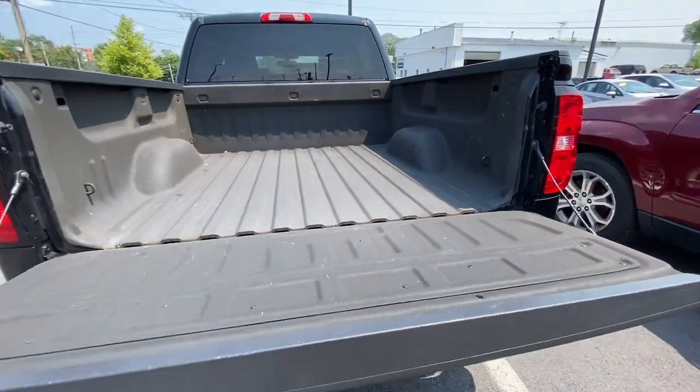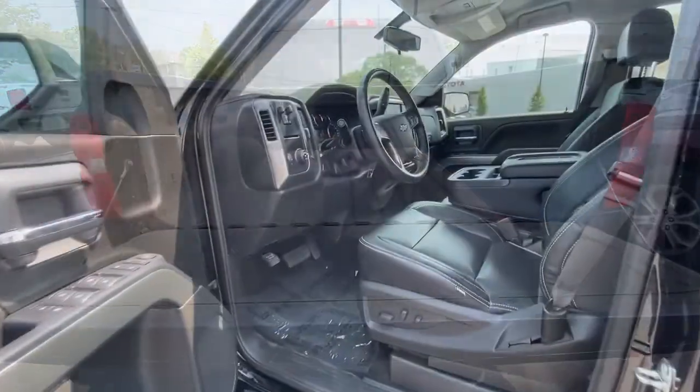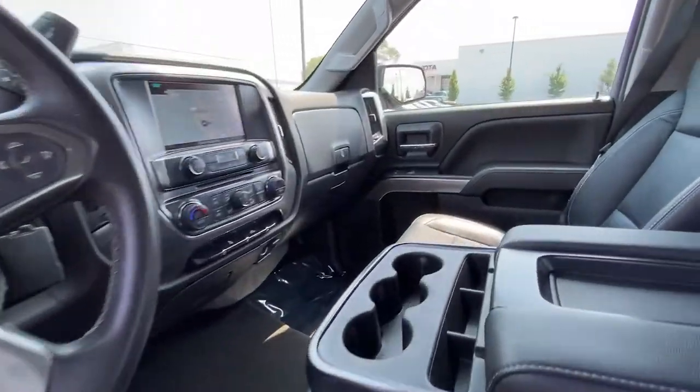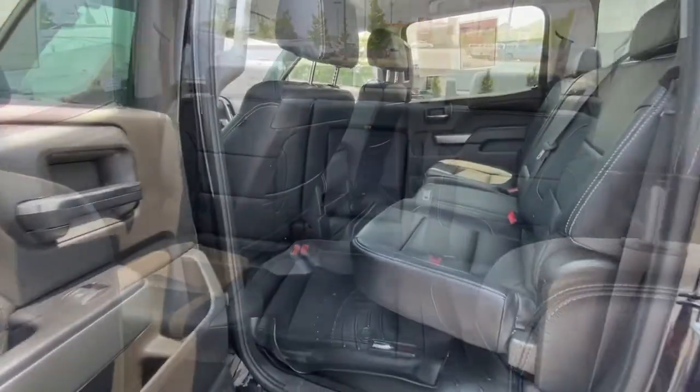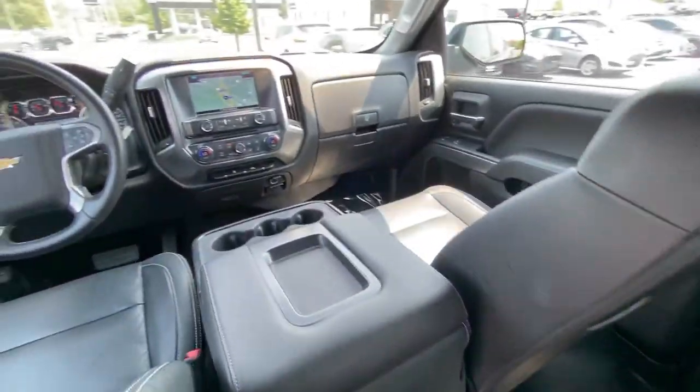The following are some of this vehicle's highlighted options: steering wheel audio controls, electronic stability control, trip computer, power windows, four-wheel disc brakes, and power steering.